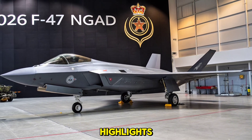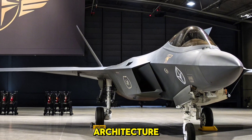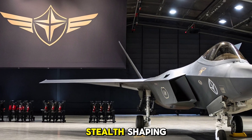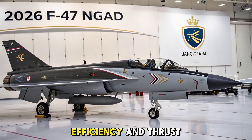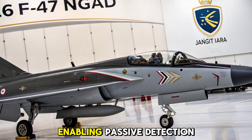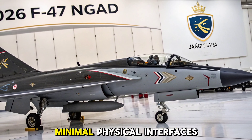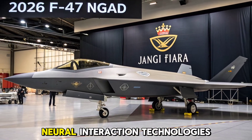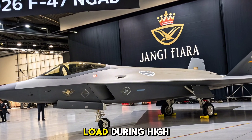Design and Technology Highlights: The 2026 F-47 is designed with a modular open architecture, allowing rapid software updates and system enhancements. It features advanced stealth shaping, a blended wing-body structure, and adaptive cycle engines for unprecedented fuel efficiency and thrust variability. A next-gen infrared search and track system complements its radar, enabling passive detection and target tracking. The cockpit is expected to feature minimal physical interfaces, relying instead on augmented reality displays, voice commands, and neural interaction technologies, enhancing pilot situational awareness and reducing cognitive load during high-stress missions.